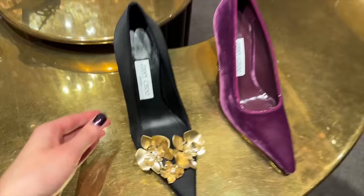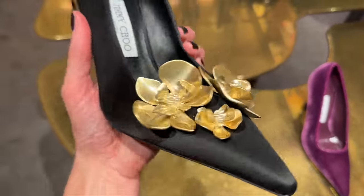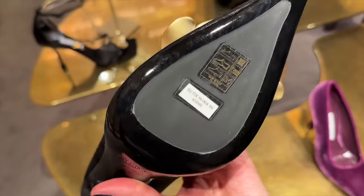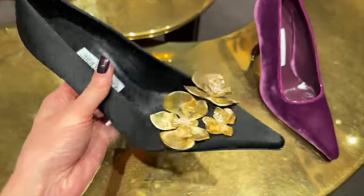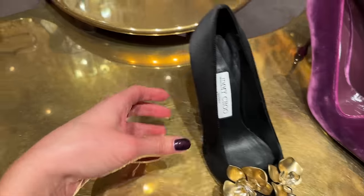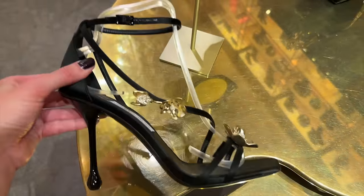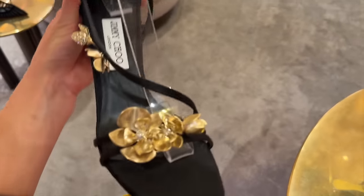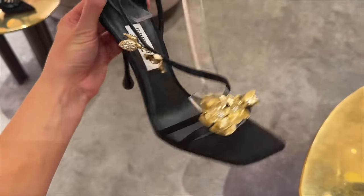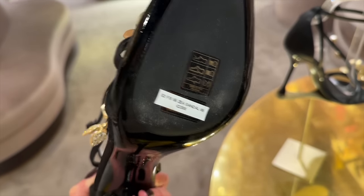Jimmy Choo — wow, look at these. These are so gorgeous with the gold flowers on the front. How much do these retail at? They retail at £2,095. And if you prefer, they've also got sandals — they've even got crystals in the flower. Those are stunning from Jimmy Choo, and these are £2,300.